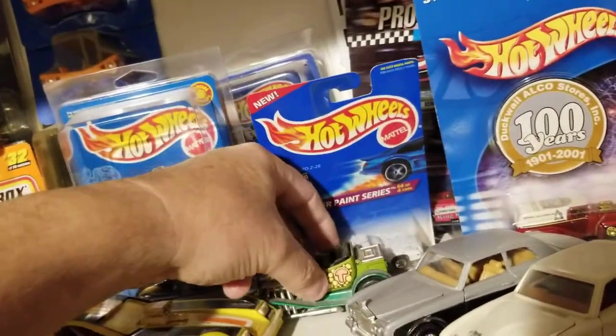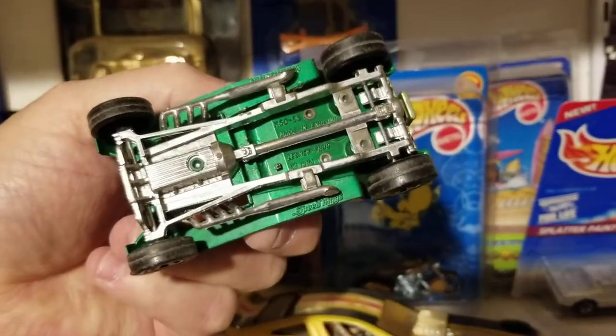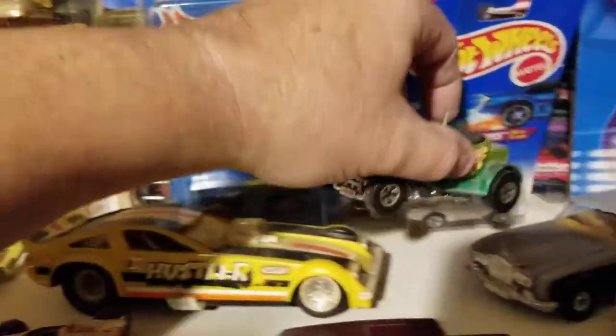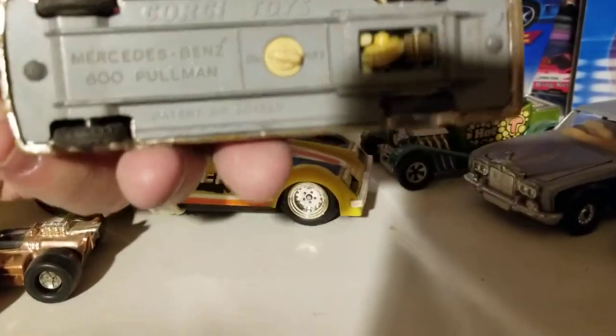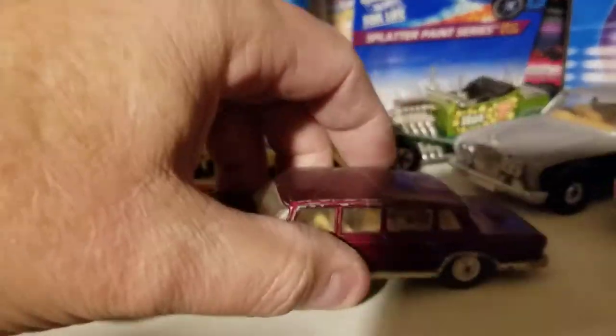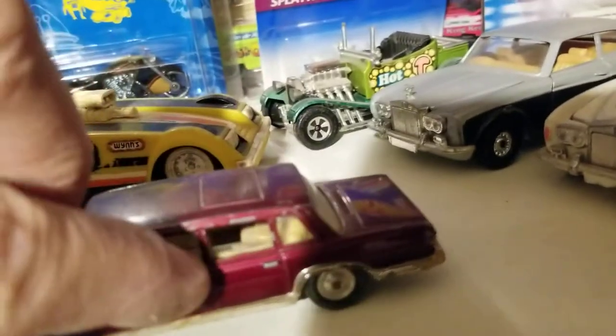I believe this is a Tonka — oh, it's a Matchbox as well. There's another one there that's a little Corgi; it has working windshield wipers in the front. Of course it's a little bit ratty now, and then the windows in the back roll up and down.